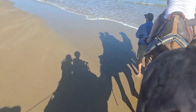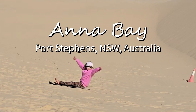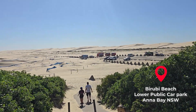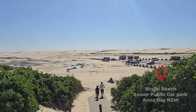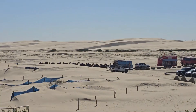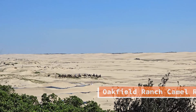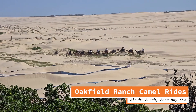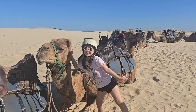Hi everyone, welcome to Ryan and Claire's world of fun! In today's video I'm going to take you to Anna Bay, Port Stephens. Anna Bay is famous for its spectacular sand dunes — it's actually a massive area of sand dunes that goes for miles and miles.